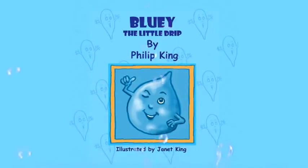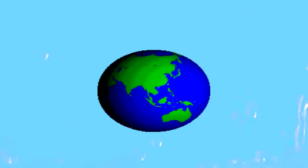Bluey the Little Drip is the first in a series of children's books telling about the life of water droplets as they journey around the world.